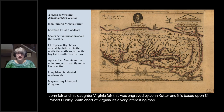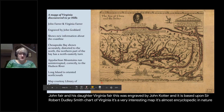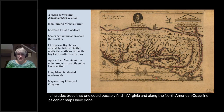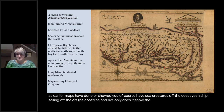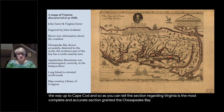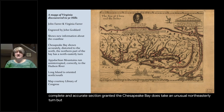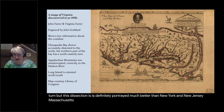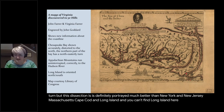It's a very interesting map, almost encyclopedic in nature. It includes trees that one could possibly find in Virginia and along the North American coastline, sea creatures off the coast, ships sailing offshore. Not only does it show the Outer Banks region, but it attempts to show the coast all the way up to Cape Cod. As you can tell, the section regarding Virginia is the most complete and accurate, though the Chesapeake Bay takes an unusual northeasterly turn. The section is definitely portrayed much better than New York, New Jersey, Massachusetts, Cape Cod, and Long Island. You can find Long Island here, and this is the entrance to the Hudson Bay.